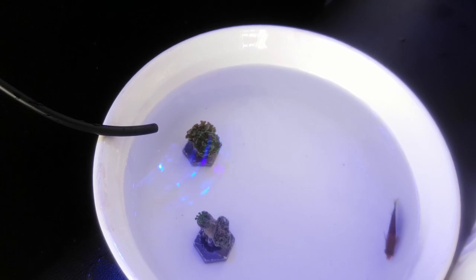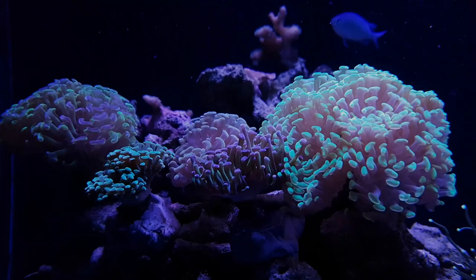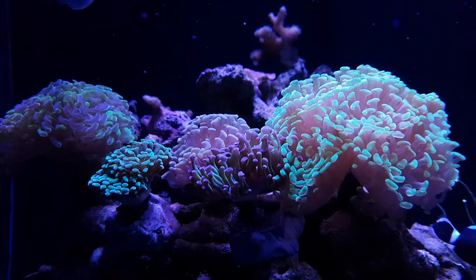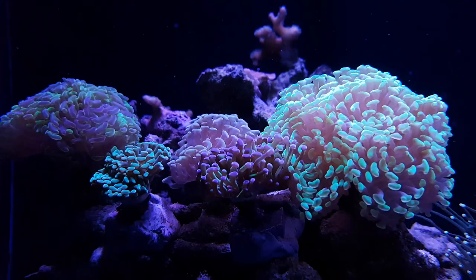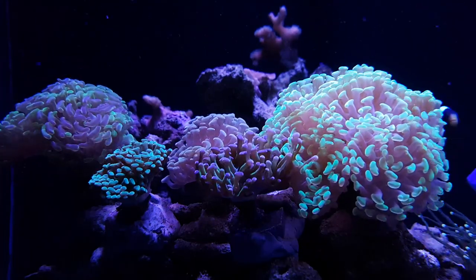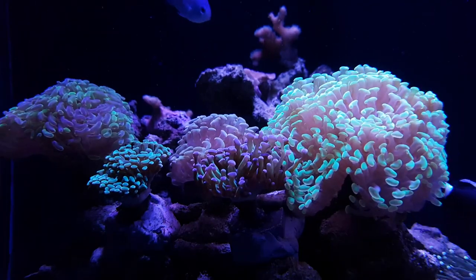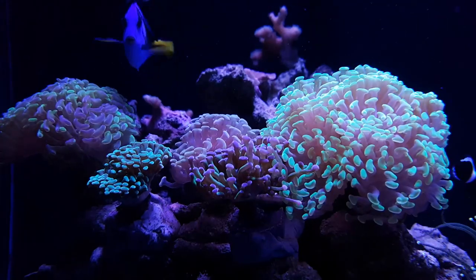I bought around 4 corals in these two weeks. The first two are these two hammers — the purple tip one and the one that's completely green, which would be the second one from your left. They are actually pretty cute. They both have two heads, and in this tank I have been able to grow hammer coral quite easily, so they should be growing with no problem.